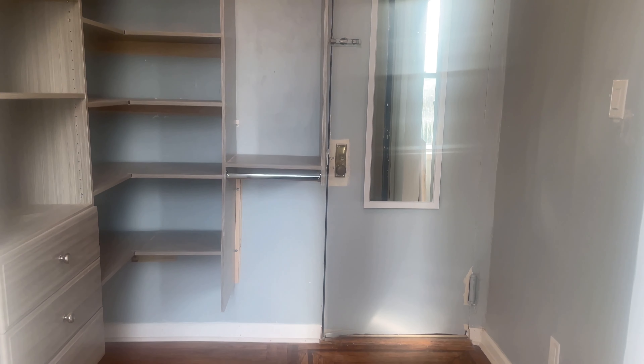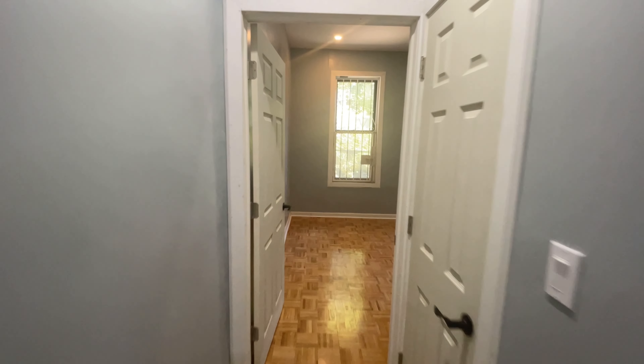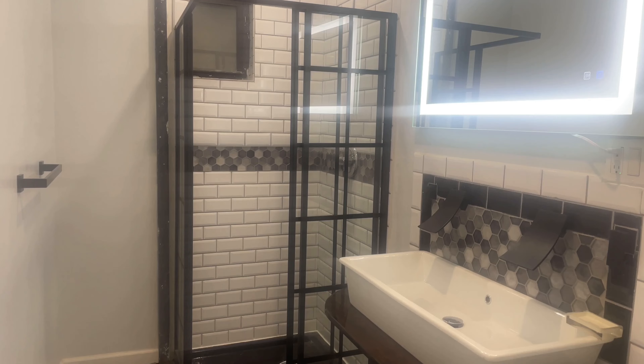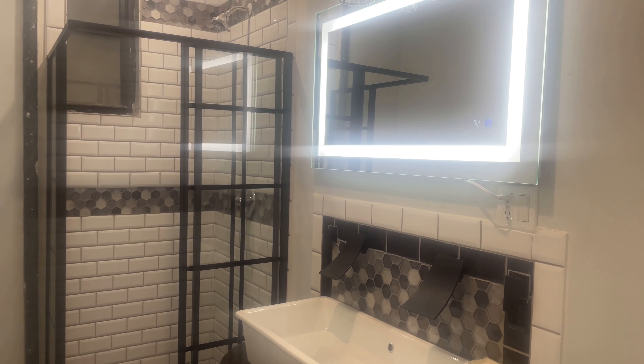As we head towards the back of the unit, the second bedroom can also fit a queen-size bedroom set and has a closet with overhead storage. Be sure to fall in love with this tastefully designed bathroom with his and her sinks and LED vanity mirrors.